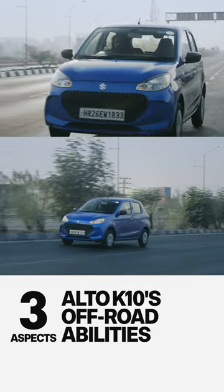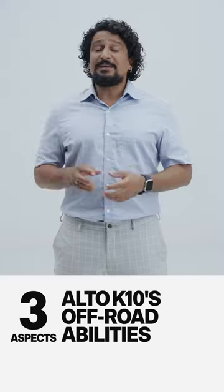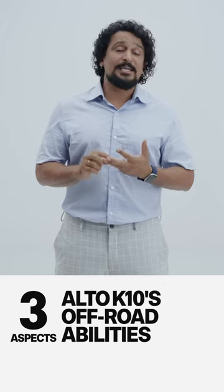Third, it's torquey. This engine delivers great grunt right from low speeds, which means when things get slippery, steep or slushy, it will still keep chugging along.